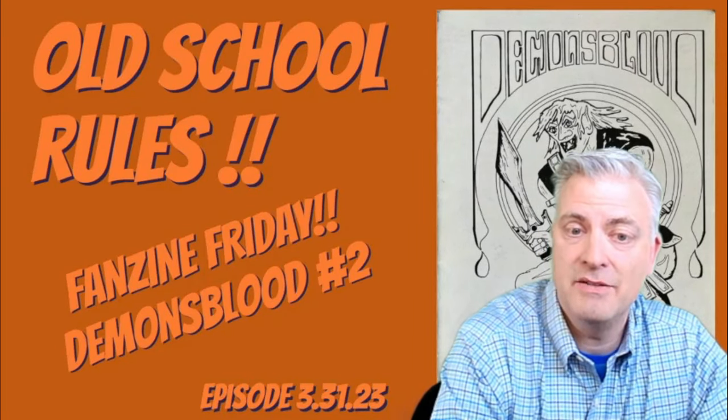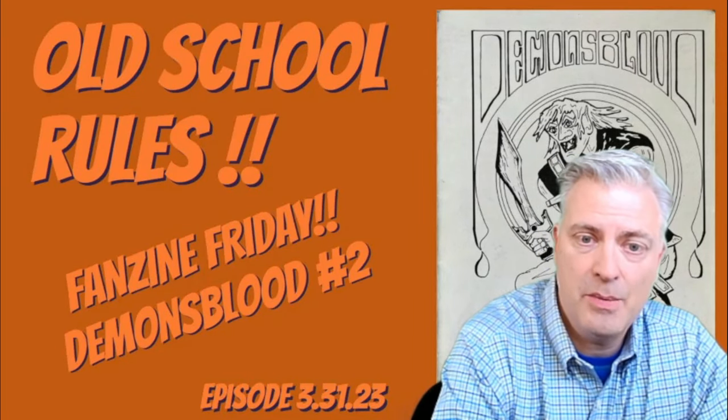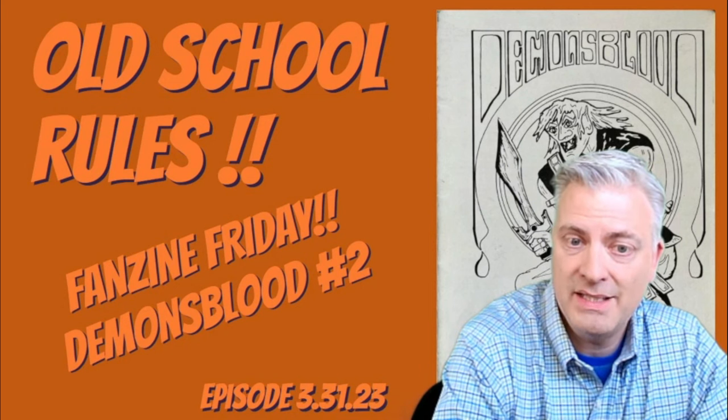It's Friday and I'm back with the next in the Fanzine Friday series. Today we take a look at Demon's Blood number two from 1979.